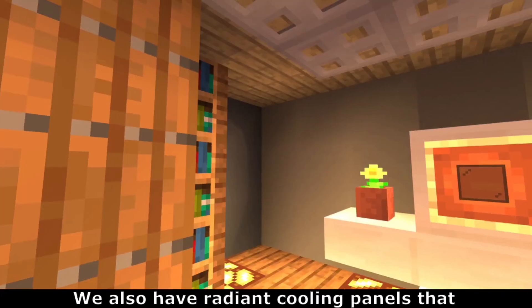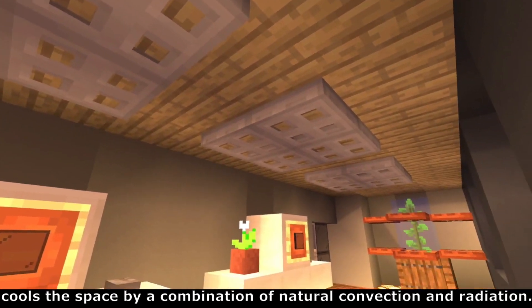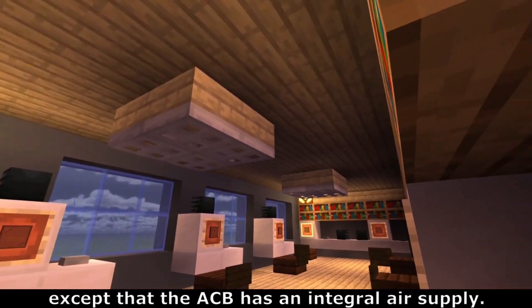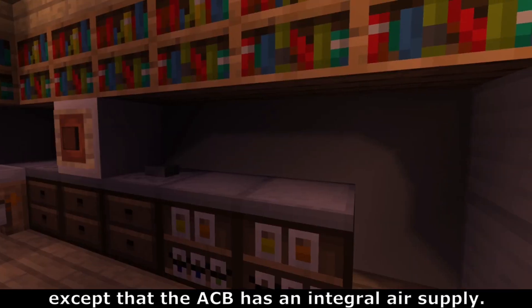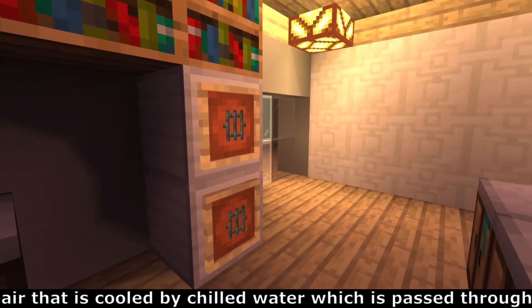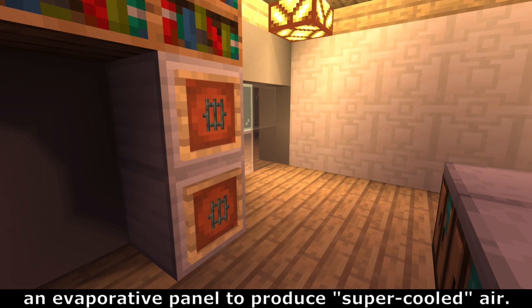We also have radiant cooling panels that cool the space by a combination of natural convection and radiation. Our active chilled beam is similar to radiant cooling panels except that the ACB has an integral air supply. Our evaporative cooler has a cold water core that draws in warm air that is cooled by chilled water, which is passed through an evaporative panel to produce super-cooled air.